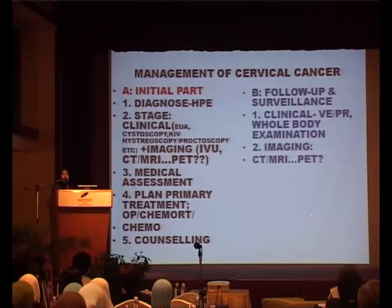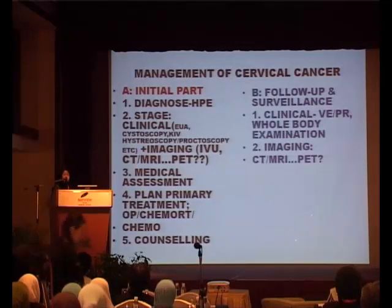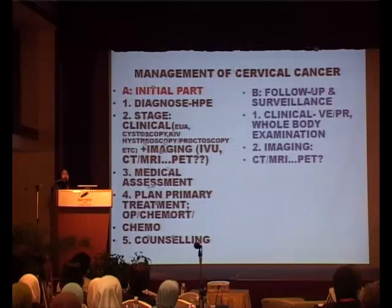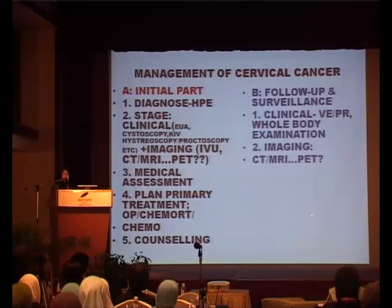Of course, you still need to do the clinical part of staging — an examination under anaesthesia, cystoscopy. You may even need to do a hysteroscopy if you are not sure whether the cancer is from the cervix or uterus, and a proctoscopy if you think there is rectal invasion. If you have all this radiological facility, why do you still need clinical staging? Because not all of us are experts. And if you don't do EUA, how are junior gynaecologists learning to assess parametrial thickness properly? So EUA is not just for the patient — it's also partially a teaching process.